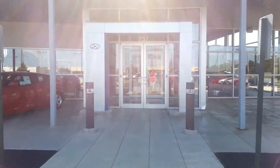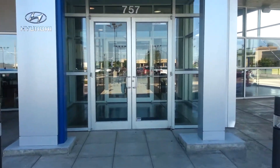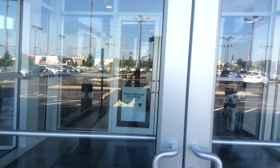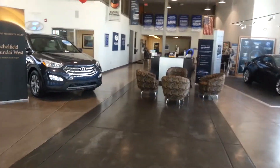So this is your tour. We're gonna come in these front doors right here after you park in customer parking. There's two sets of double doors. We come in through here and of course you see our beautiful showroom.